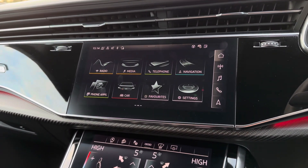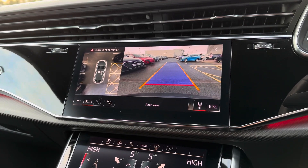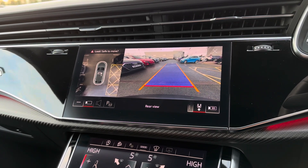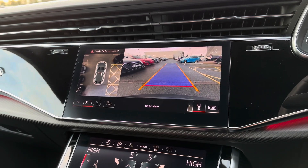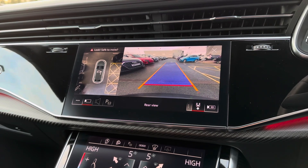A 360-degree camera also comes up, covering every angle of the vehicle and making reversing and manoeuvring simple and effortless for the driver. It also protects the exterior of the vehicle, as you can see when you're getting close to objects.